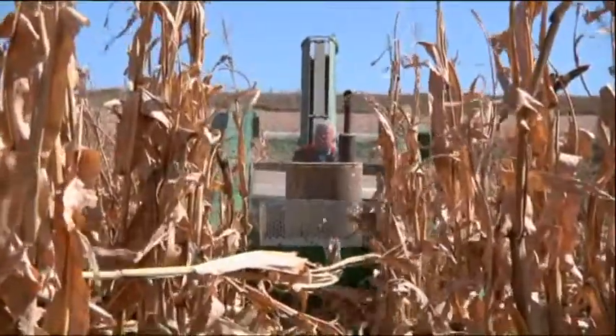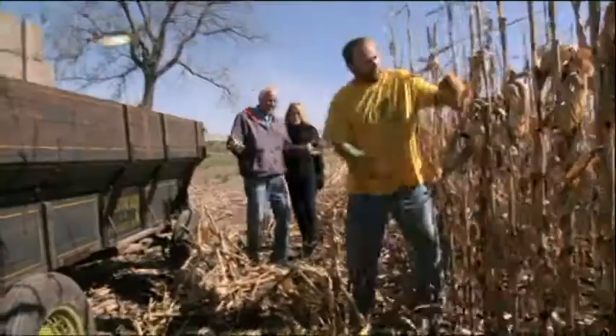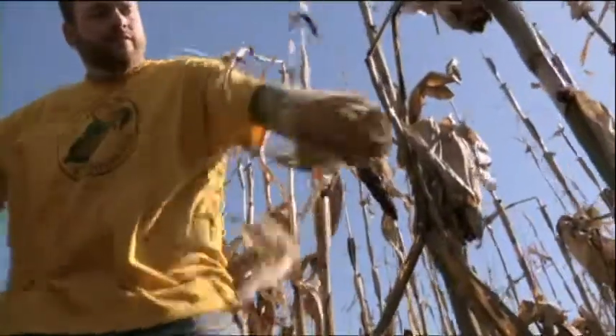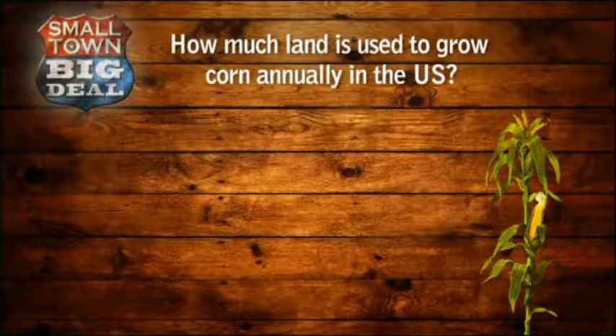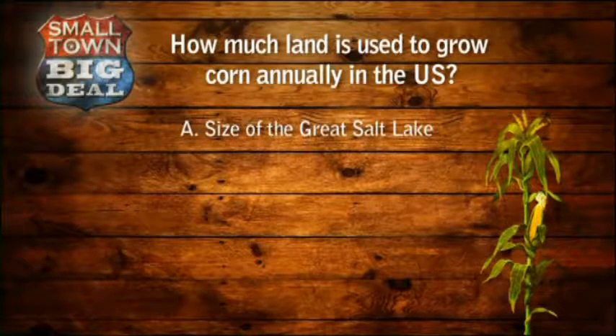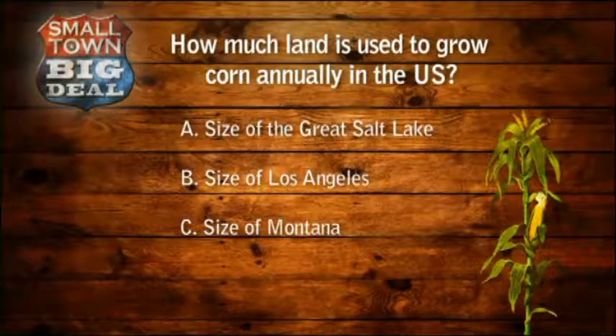Up next, Steve takes us out of the shed and into the fields, where we'll witness magic. Do you know how much land is used to grow corn annually in the U.S.? Is it A: an area the size of the Great Salt Lake, B: an area the size of Los Angeles, or C: an area the size of Montana? Your answer's next when we return.